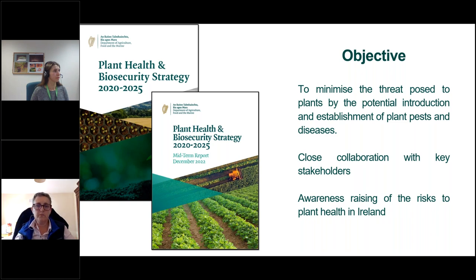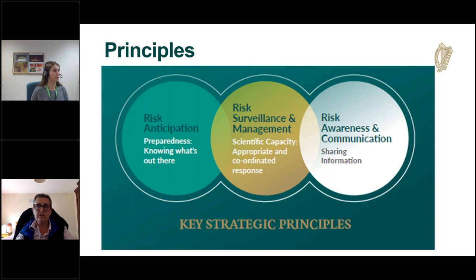In 2019 we launched our plant health and biosecurity strategy with the objective of minimizing the threat posed to plants by the potential introduction and establishment of plant pests and diseases. Implementation has focused on working closely with key partners including government departments, agencies, industry, local authorities, NGOs, the scientific community, educators, and all citizens, ensuring all stakeholders are aware of the risk to plant health and their roles to reduce that risk.